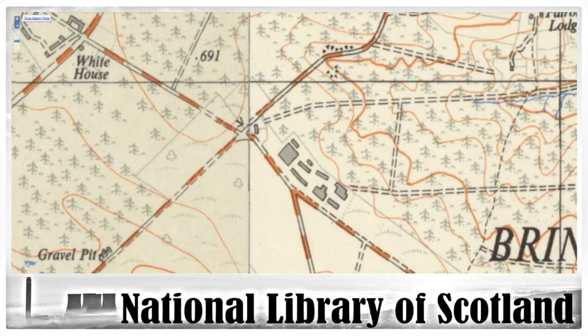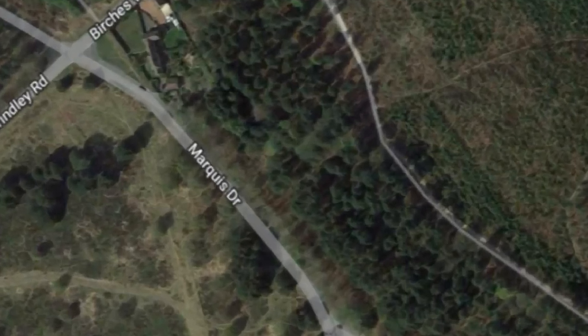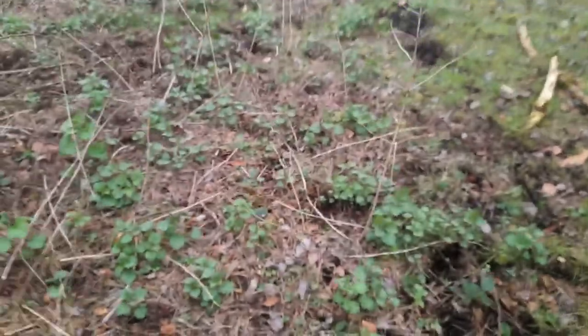If you look at this map you can clearly see there are some buildings there. However if you look at this newer map there are no buildings there at all. Because this is quite a big area to look through, I thought I'd start off with that big building on the map and then work my way towards the right hand side. What I'm standing on has got to be concrete - like a huge concrete slab.